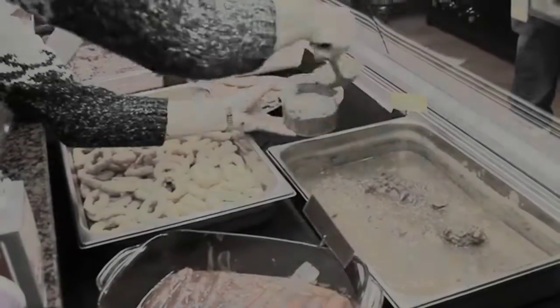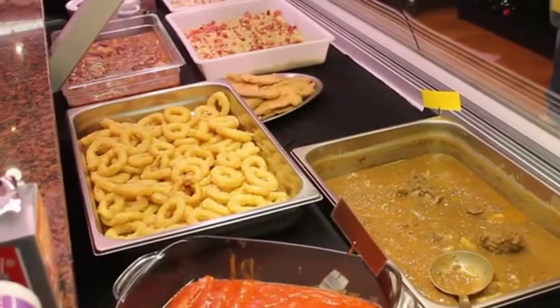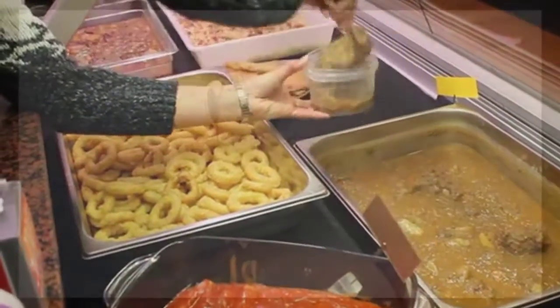Murgatroyd Mall shoppers: pick up your free paper doll extermination kit at any store here in the mall. Hurry, so you can collect your shopping rewards when you turn in paper doll body parts.